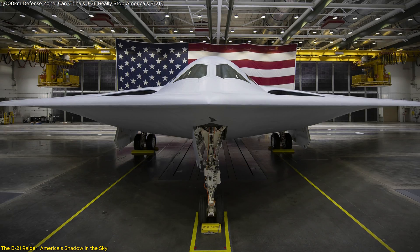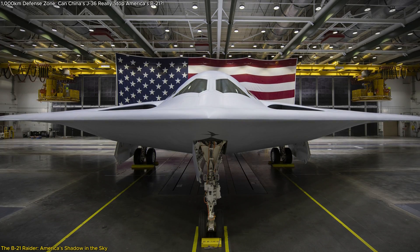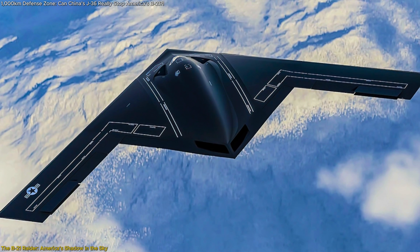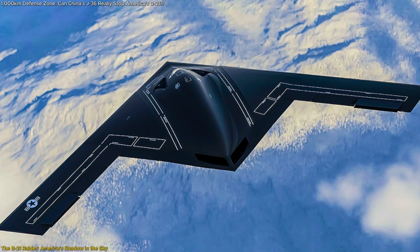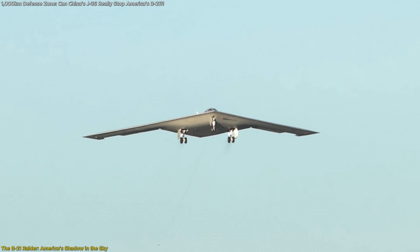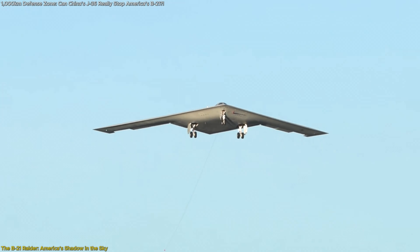What truly elevates the B-21 is its multi-role nature. It's not just a bomber — it's a command and control node, capable of directing drones, relaying battlefield data, and integrating with satellite and ground-based assets in real time. That's what makes it terrifying to adversaries. It doesn't just show up and bomb; it coordinates, connects, and dominates the battle space from above.